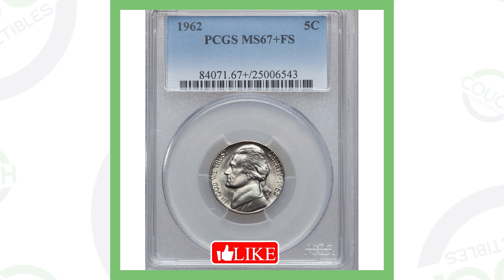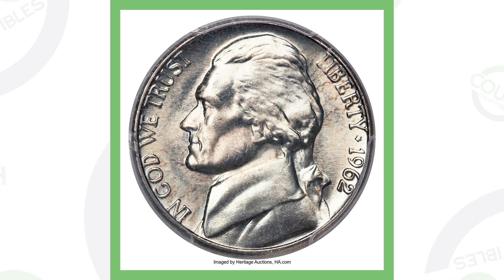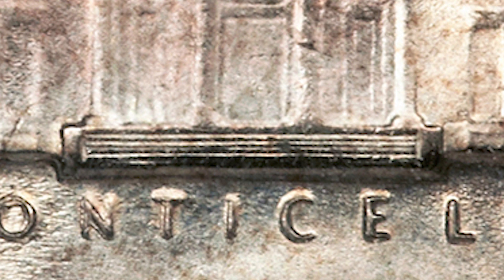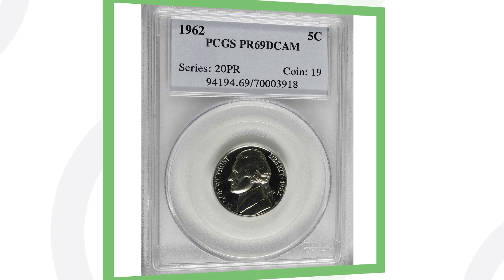Before we hop into the doubled die reverses, I want to show you some 1962 nickels that sold for big money. This one here is a very high graded Jefferson nickel from 1962 that has full steps — it's graded MS67, meaning mint state 67. The coin grading scale only goes up to 70, so it's an extremely high grade, and the full steps are what give that particular coin its value. This nickel sold for over $21,000.